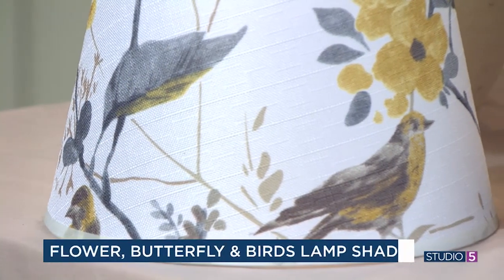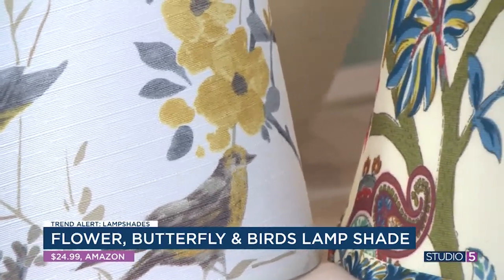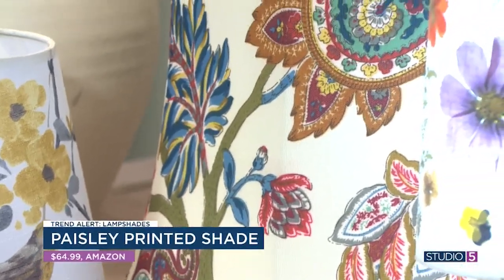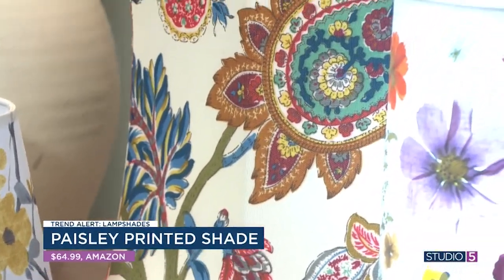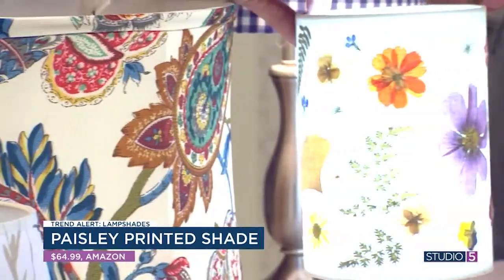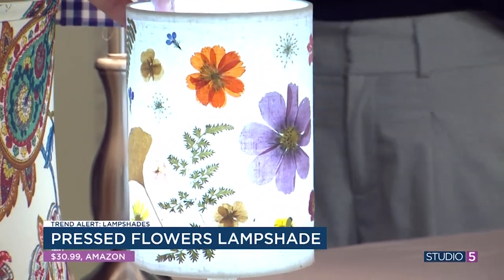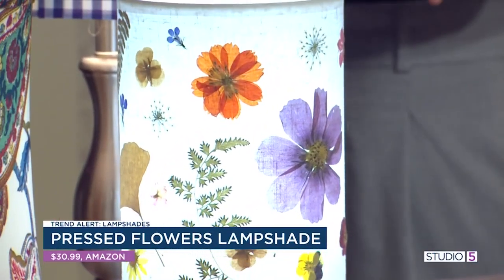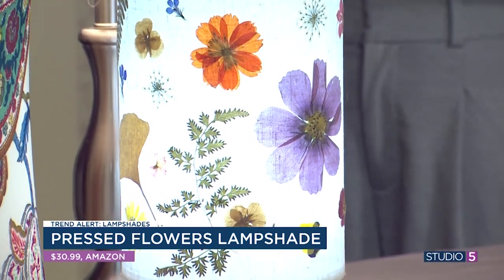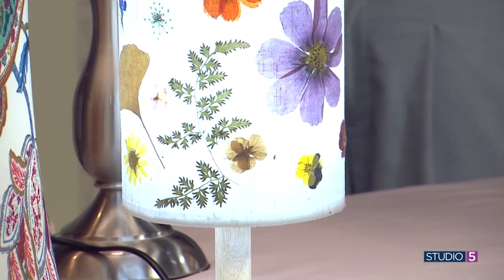The bigger one with the paisley — another Amazon find — I just think if you had that on a big standing lamp in a space it would make such a big statement. This feels so Pottery Barn. Amazon is our friend! And this one I thought would be cute for a little girl's room or a toy room — it's got texture with the pressed flowers on there, and it comes with the lamp too, with a nice LED bulb inside.